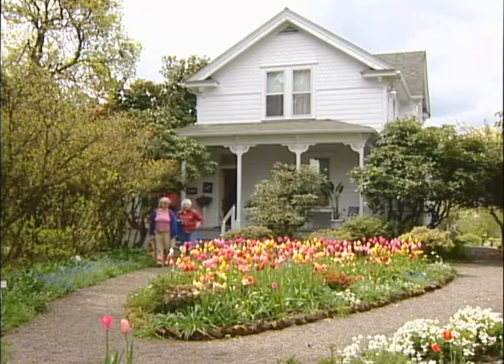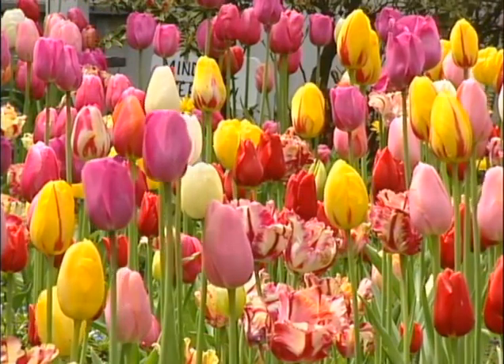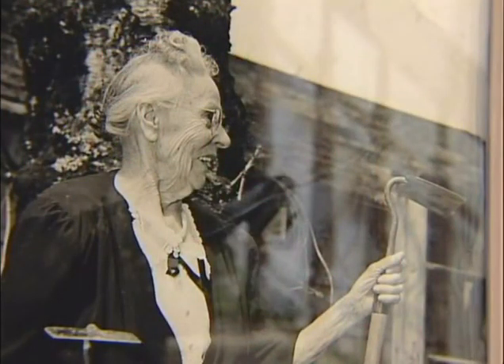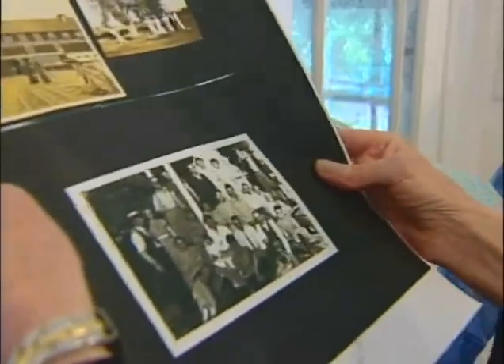This time of year, Hulda Klager's Victorian Lilac Garden is one hot property in Woodland, Washington. Mrs. Klager's gone now, lived until she was 96 years old, but her niece, Tilly Sol, still gives tours of the old place. Well, that looks like Aunt Hulda Graham Klager right there.